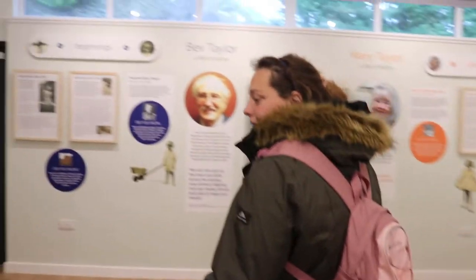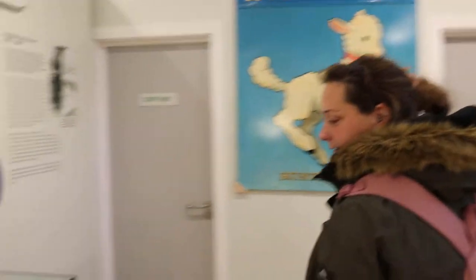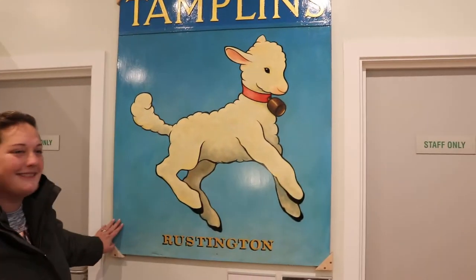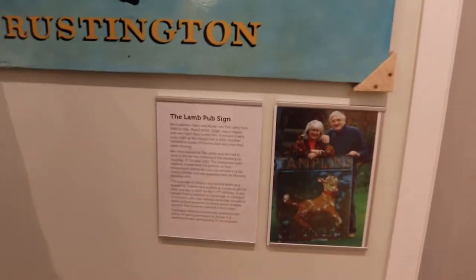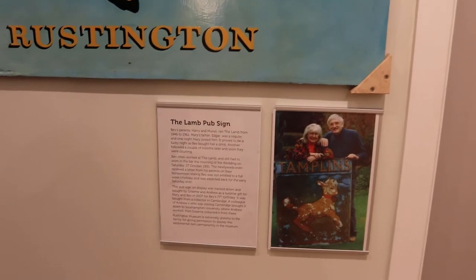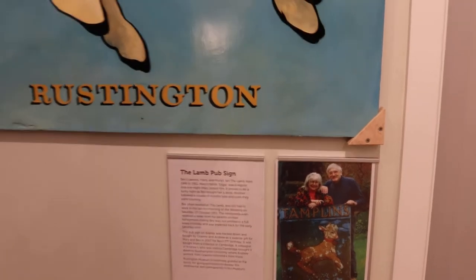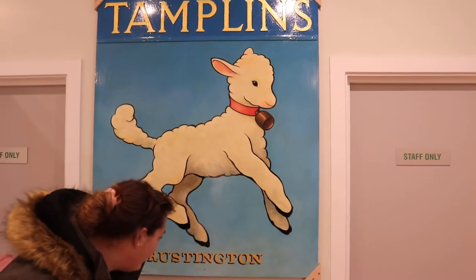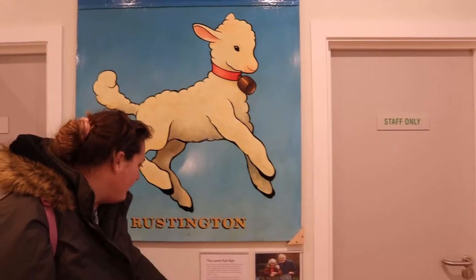We make our way around to the next part. They have lots about the history of World War One and Two. The sign you can see is from the Lamb pub, which has been reconditioned, and there's a little picture of what it used to look like along with a bit of history about the Lamb pub sign — I love it, it's so sweet.